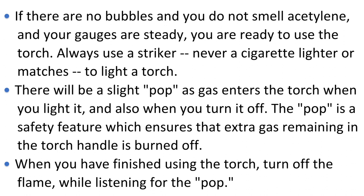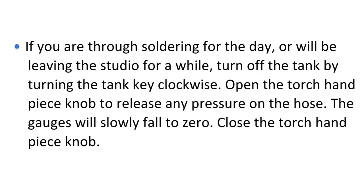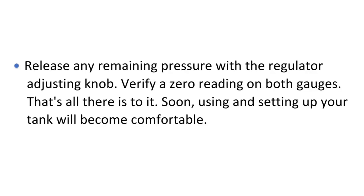If there are no bubbles, you do not smell acetylene, and your gauges are steady, you are ready to use the torch. Always use a striker — never a cigarette lighter or matches — to light a torch. There will be a slight pop as gas enters the torch when you light it, and also when you turn it off. The pop is a safety feature which ensures that extra gas remaining in the torch handle is burned off. When finished, turn off the flame while listening for the pop. If done for the day, turn off the tank by turning the tank key clockwise. Open the torch handpiece knob to release any pressure on the hose; the gauges will slowly fall to zero. Close the torch handpiece knob, release any remaining pressure with the regulator adjusting knob, and verify a zero reading on both gauges.